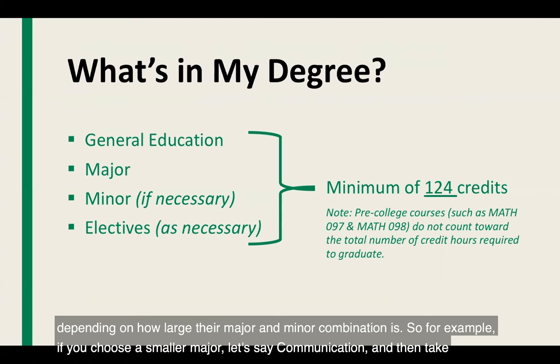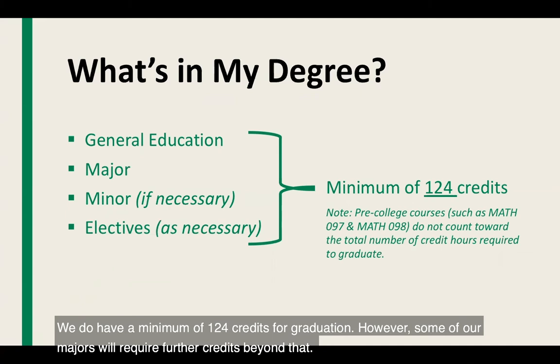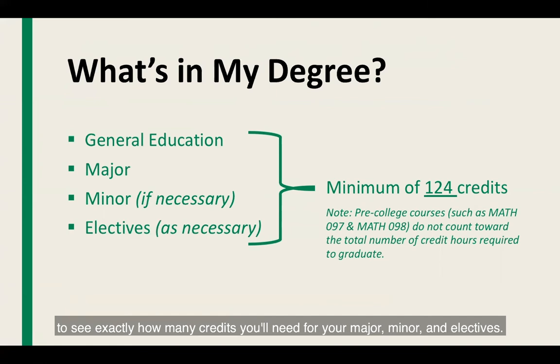For example, if you choose a smaller major like communication and take an aging studies minor, you may find that after satisfying your general education, major, and minor requirements you only have 110 credits completed. You need a minimum of 124 credits for graduation, so you would need elective credits to reach that minimum. Note that pre-college courses like Math 097 and 098, while they prepare you for future math courses, do not count toward the 124-credit minimum. Check with your academic advisor to see exactly how many credits you'll need.